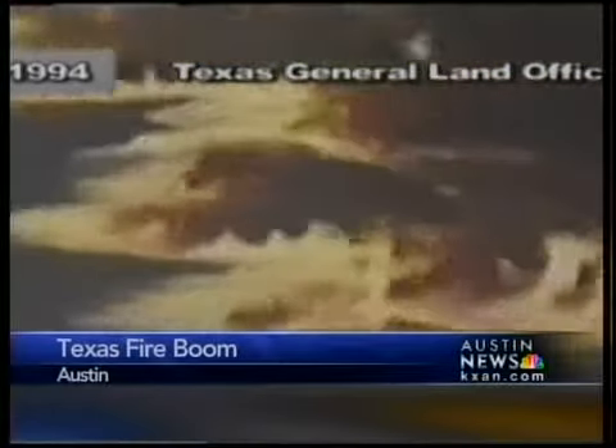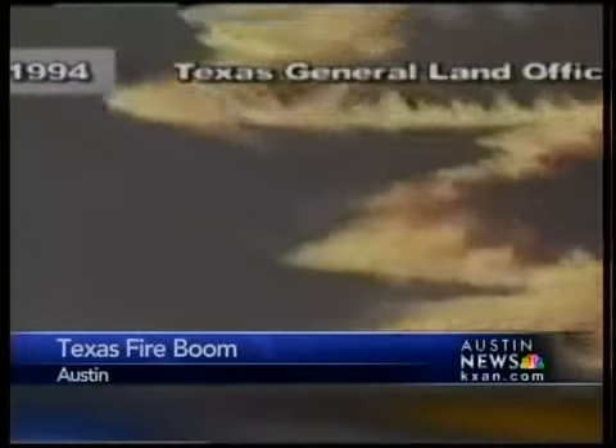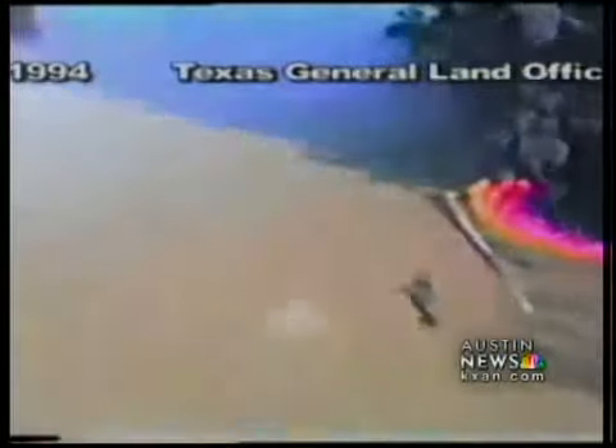Now the state is sending fire booms Louisiana's way, not knowing if they'll work on the water there. We don't have any experience burning oil at sea. In fact, no one in the United States has any personal experience doing that because it's never been done in U.S. waters. Texas is the only state in the U.S. that has fire booms.